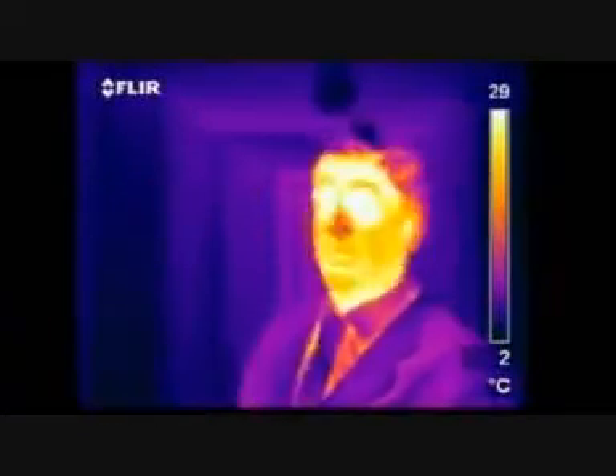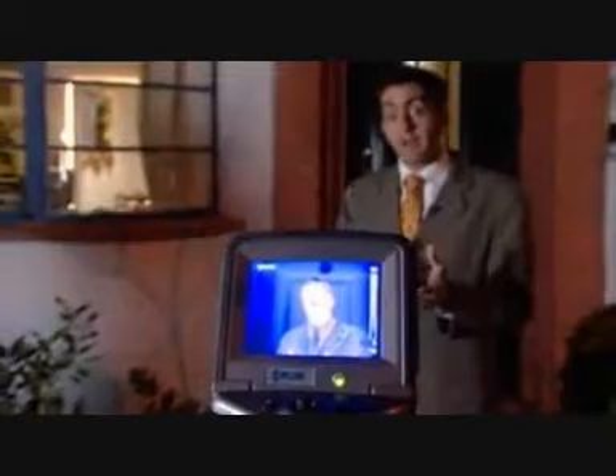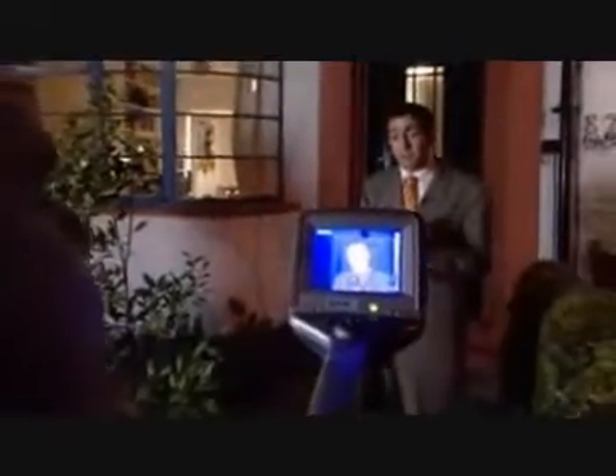I live in a pretty average house. It's a 1930s terrace, and I want to know how wasteful it is. I'm hoping that this state-of-the-art equipment will help me find out. Richard Wallace's thermal imaging camera should show where the heat is escaping from my home.